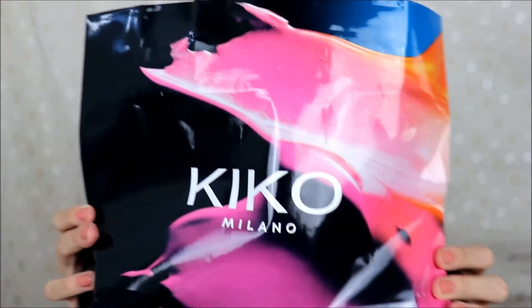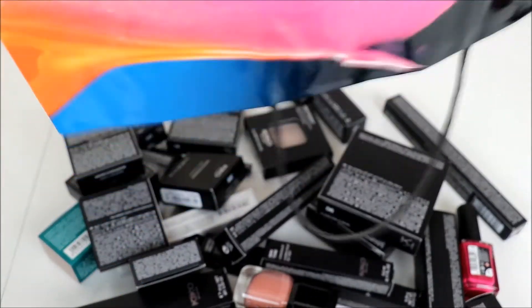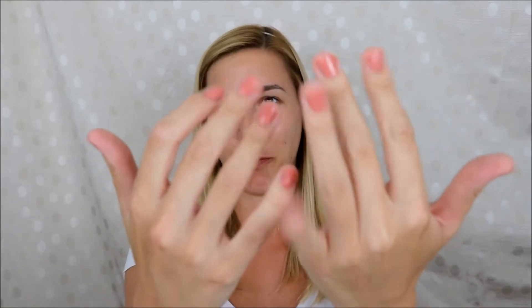So in front of me is this huge bag full of Kiko cosmetics and I'm so excited because I can finally play with it. Let's see what's inside. Let's start with the nail polish because I'm already wearing one — it's one of the items I used before filming this video, but I applied it a few minutes ago and I think it still counts as a first impression.